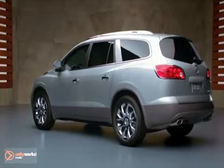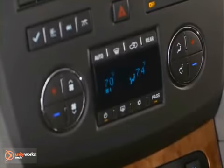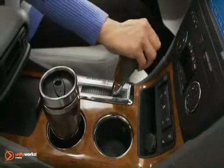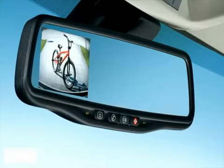The Enclave is very luxury and comfort-oriented. We've got amenities like tri-zone air conditioning and a dual-panel sunroof. We also have a rear backup camera that, when you put the vehicle into reverse, will give you a projection of what's behind you.